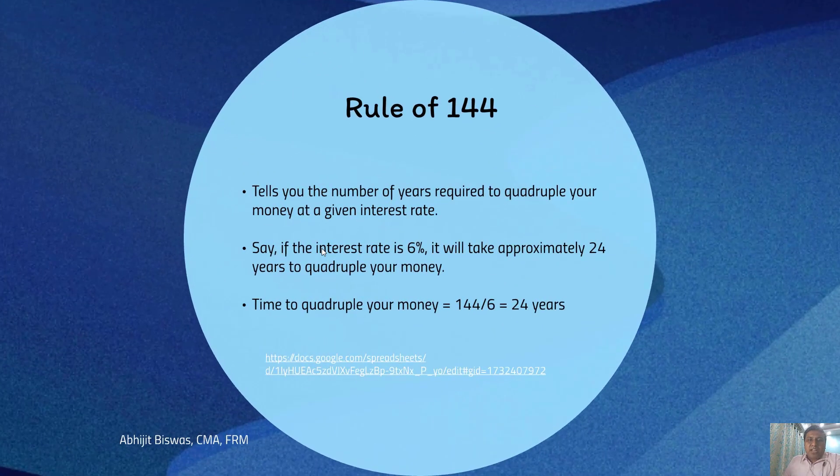Rule number 3 is called rule of 144. It talks about the time that you need to quadruple your money at a given interest rate. If the interest rate is 6%, it will approximately take 24 years to make your money grow four times. How do I get this 24 years? It is 144 divided by 6, which equals 24. So 24 years is the answer.